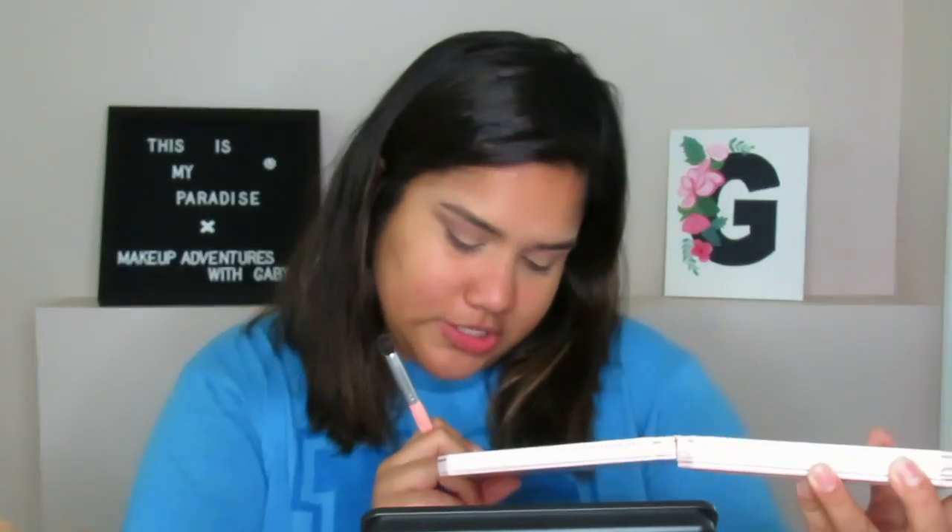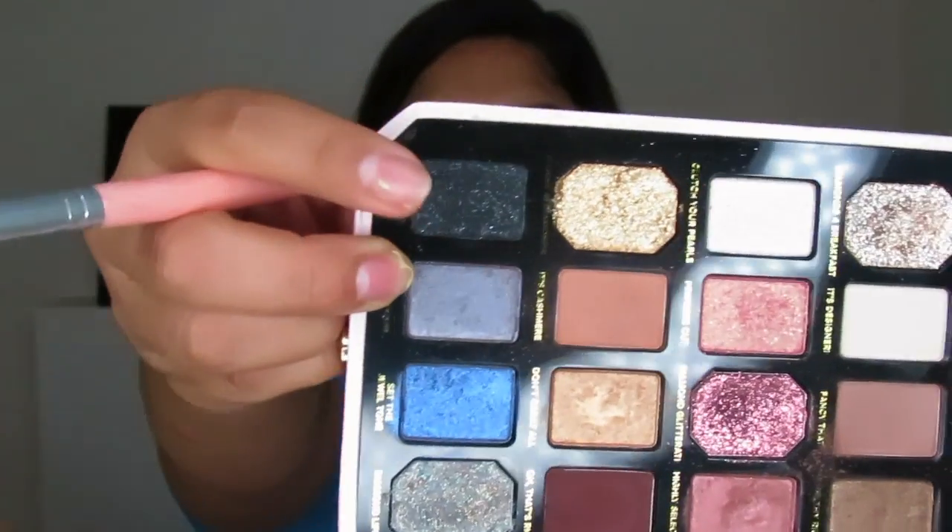Now using a smaller brush, I'm taking the shade Coal Under Pressure, which is a black sparkly shade. I'm not a big fan of black shades with sparkles because they're harder to blend, but the sparkles aren't really visible once applied. I'm placing it on the outer corner only, then grabbing a clean blending brush to blend it out. I'm keeping it low so the look doesn't look dirty — remember with darker shades, build up gradually: dab a little, blend, then add more.